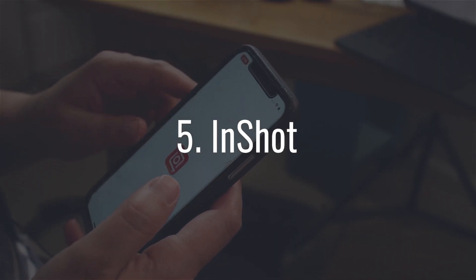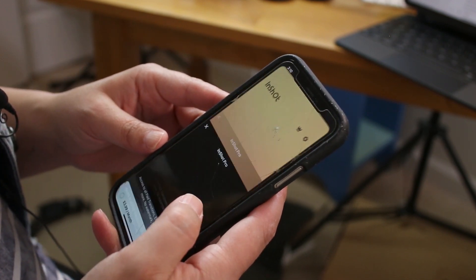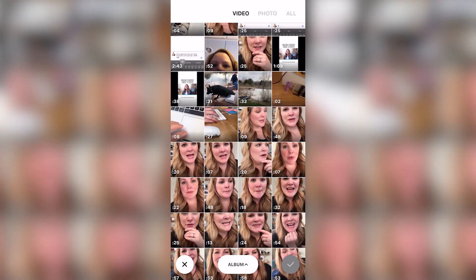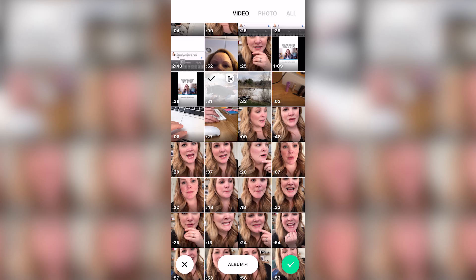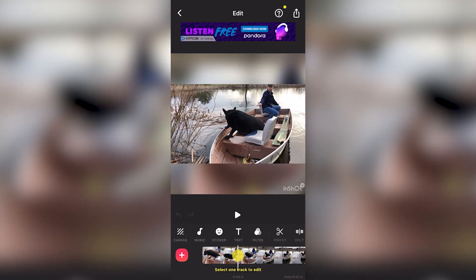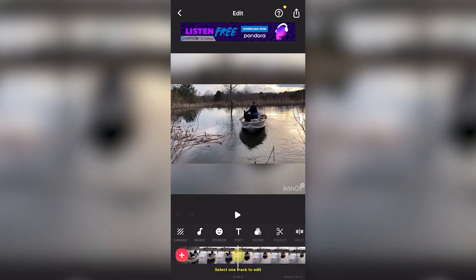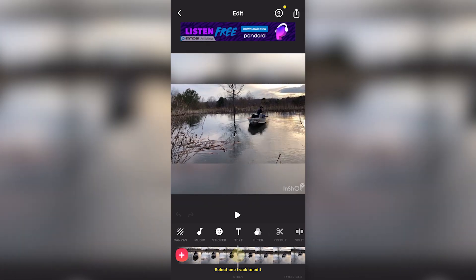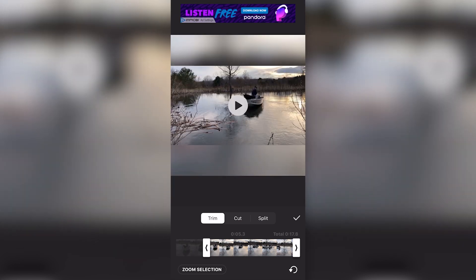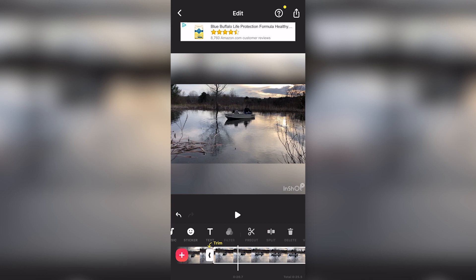InShot is a popular one for social media videos and it has a really nice simple interface. Select Video, tap the video clips on your phone that you want to edit, tap the checkmark at the bottom, and you'll see them all on your timeline. All of the controls are right above the timeline — to split your clip, put the yellow bar where you want to split and choose Split. You can also select the pre-cut scissors icon for options to trim the ends, cut out a part in the middle, or split the clips.